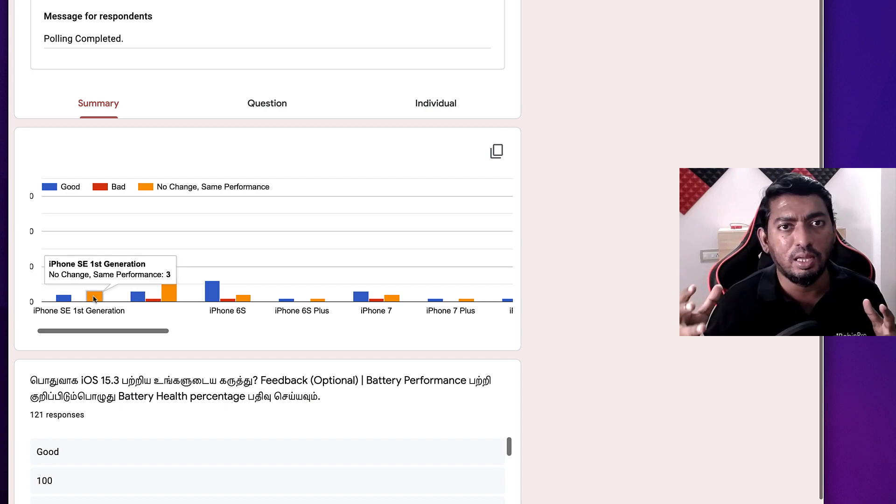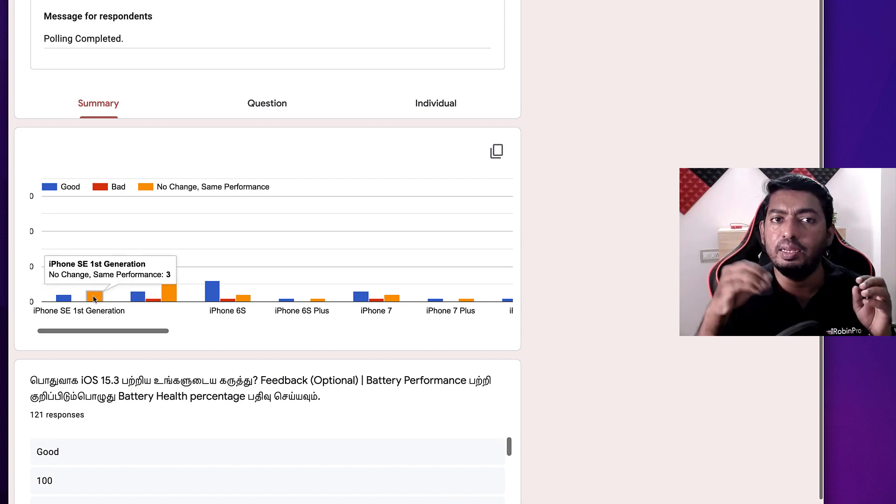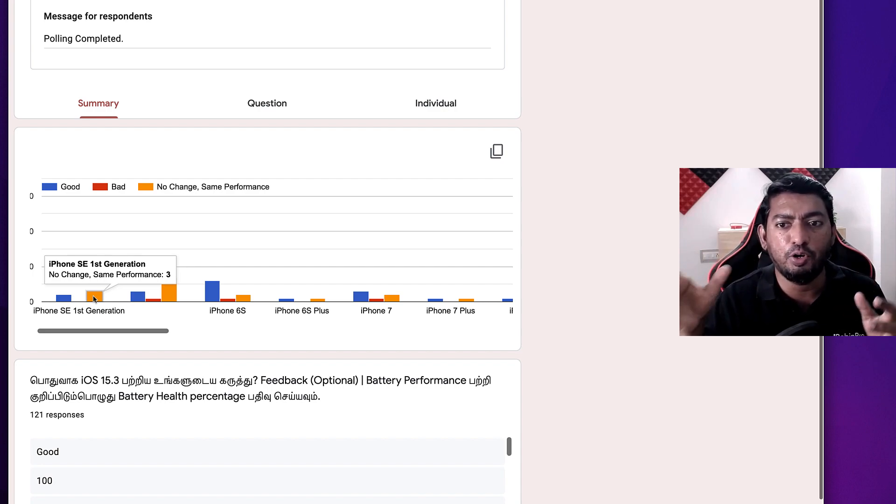I have also given a timeline in the description so that if you want to skip any part of the video, you can navigate directly to the specific content you need.